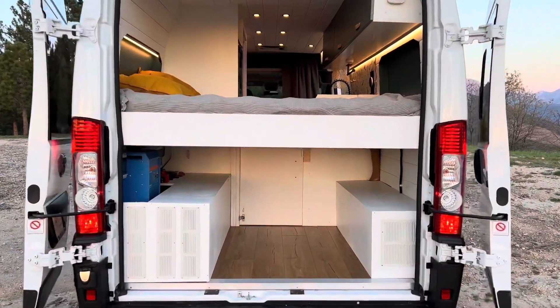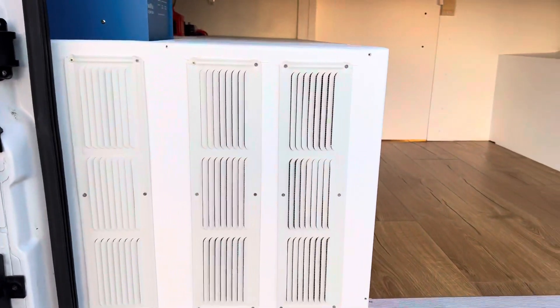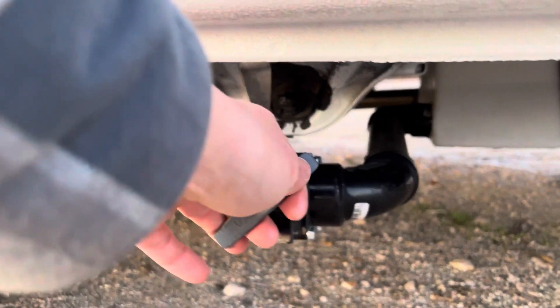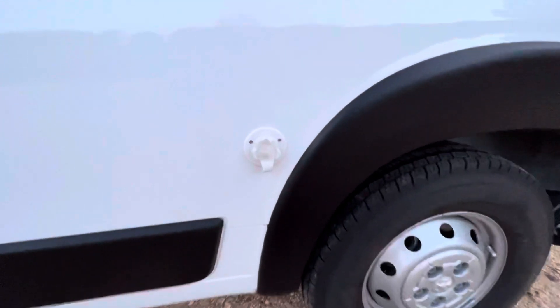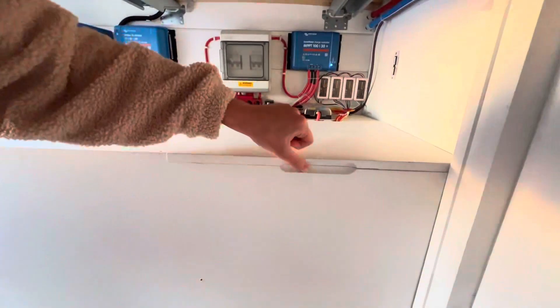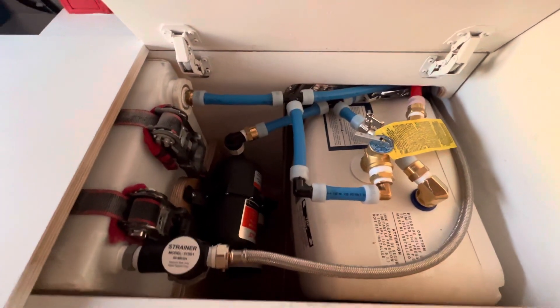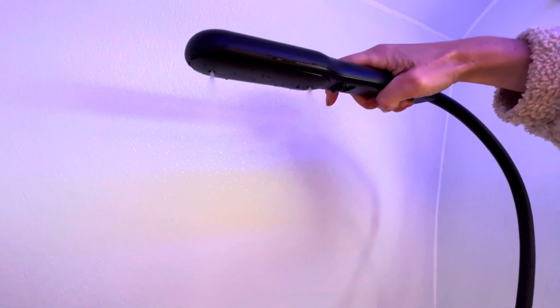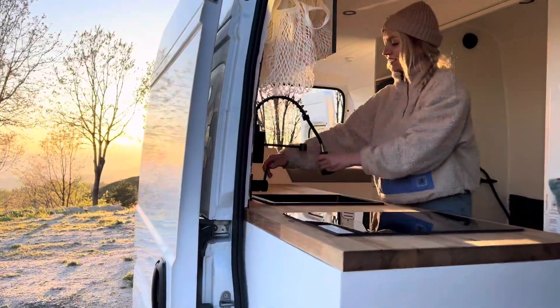Let's talk about water. The van has a 30 gallon fresh water tank and a 20 gallon gray water tank. The water inlet is placed outside the van, making it easy to connect any hose to refill the water. For a perfect long hot shower, there is a 2.5 gallon water heater by Bosch. Usually the water lasts for three to four days with showering every day for two people and washing dishes after every meal.